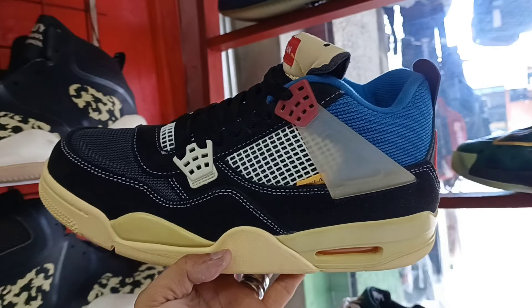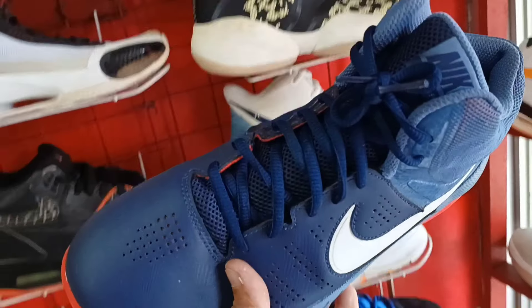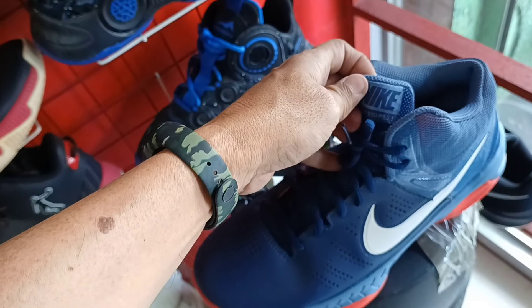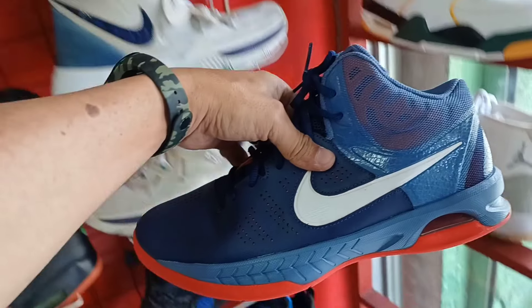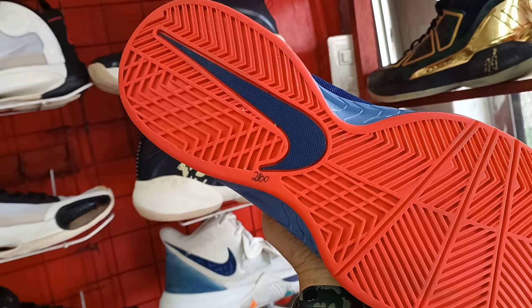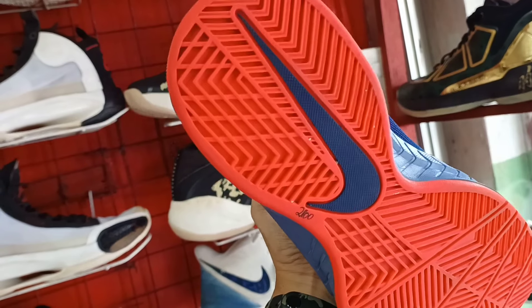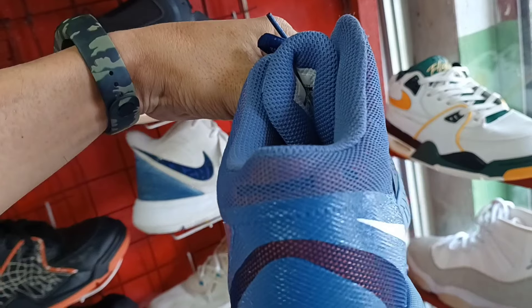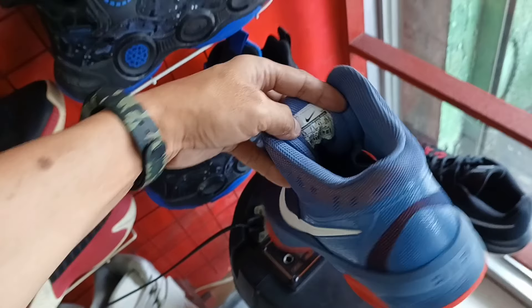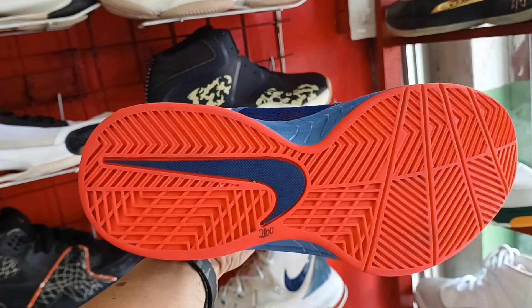Puntahan nyo na agad to. Panalo pa to. Puntahan nyo na to. Goods pengilalim. Panalo pa.